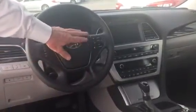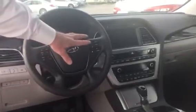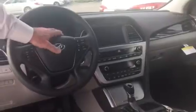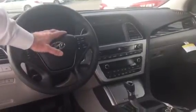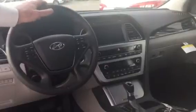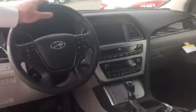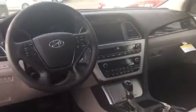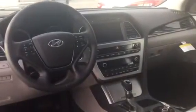You can scroll through all your back panel options here as well. Over in the middle, that's a navigation package — a touchscreen for all your controls: radio, air conditioning. It also converts to a backup camera when you put it in reverse. This has heated and cooled front seats, heated rear seats, and memory seats in the front.